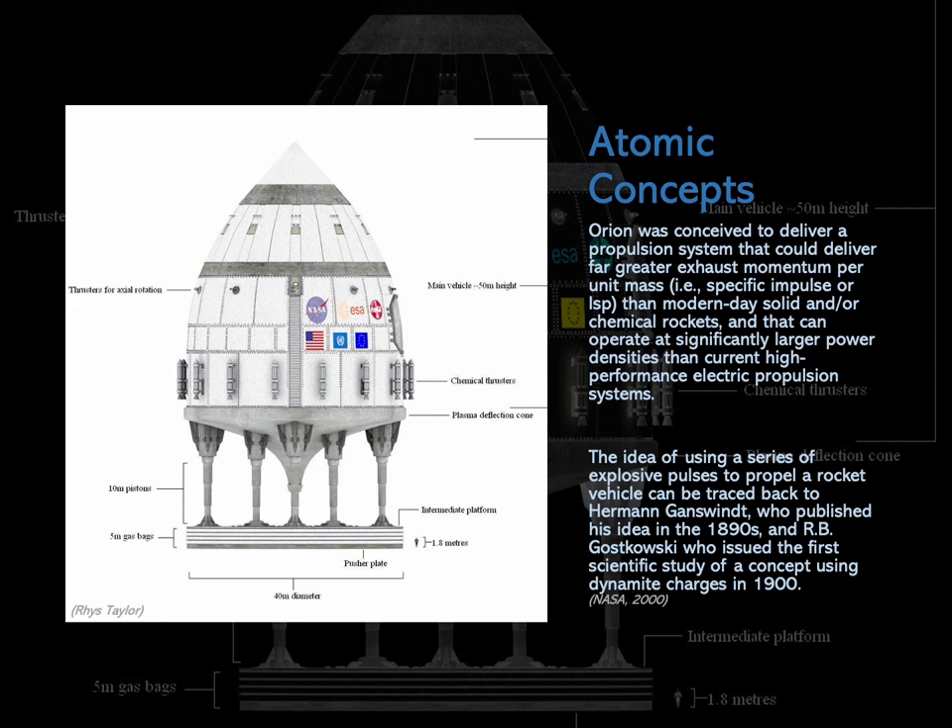The idea of using a series of explosive pulses to propel a rocket vehicle can be traced back to Herman Ganswindt, who published his idea in the 1890s, and R.B. Gostkowski, who issued the first scientific study of a concept using dynamite charges in 1900.